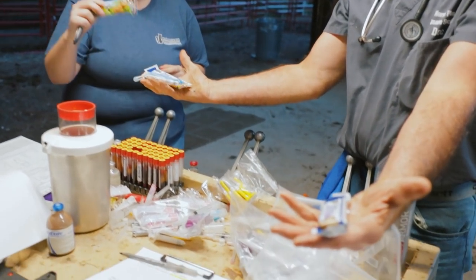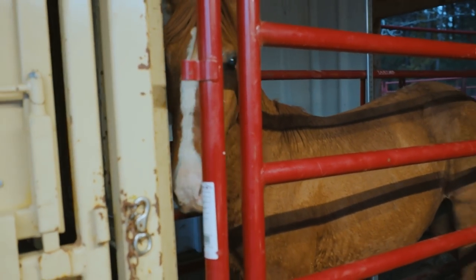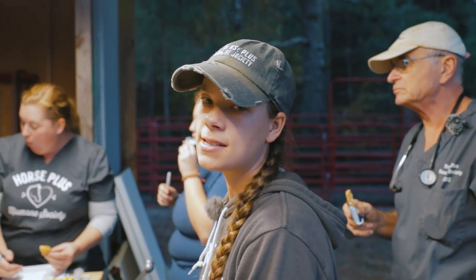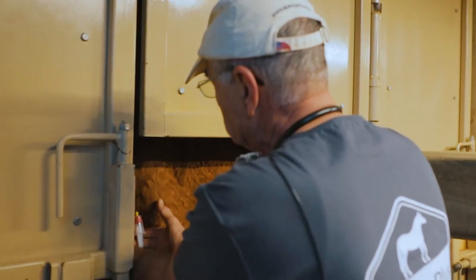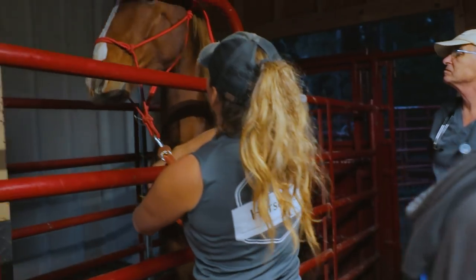Doc's bringing out the snack. We're going to put this one in the chute — it's pretty scared and a little crazy, so we don't want it to get hurt or nobody else. This is Calista. She needs Coggins and she needs her vaccines as well — she's just super scared.